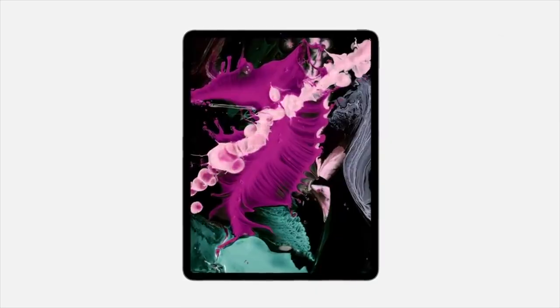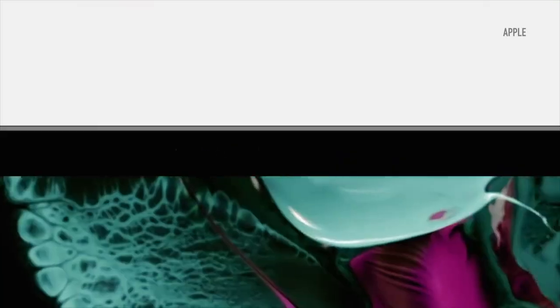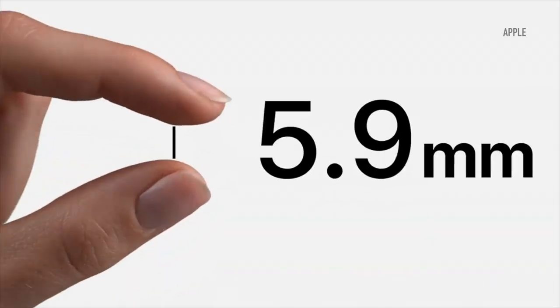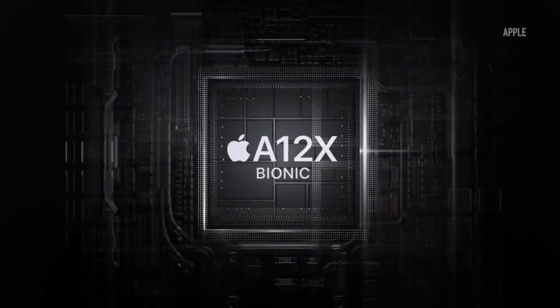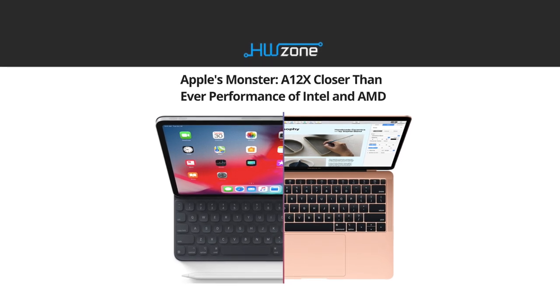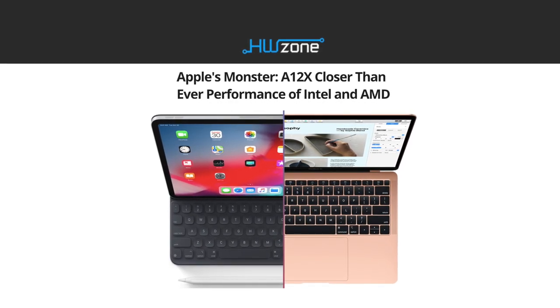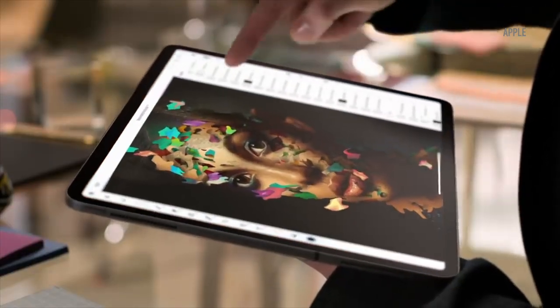Back in 2018, when the redesigned iPad Pro came out, it blew our minds with its bezel-less and thin design. It featured a superbly powerful 8-core, 7nm A12X Bionic processor with 7 graphics cores, USB-C, an amazing display and speakers. 4GB of RAM were more than enough, yet having the option to get 6GB if you opted for 1TB of storage was a guilty pleasure for those in search of extra power.